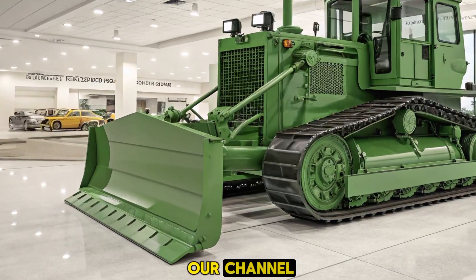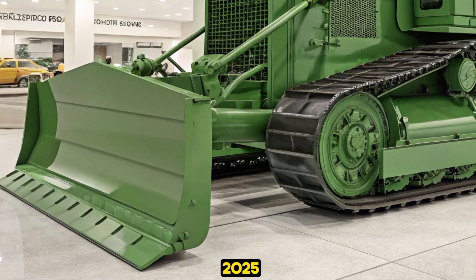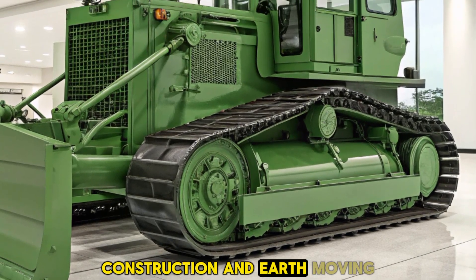Hello, and welcome to our channel. Today, we're diving into the impressive features of the 2025 Caterpillar D70 Bulldozer, a machine that's setting new standards in the construction and earthmoving industries.